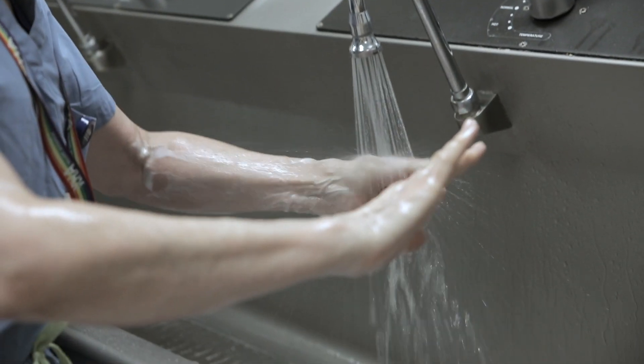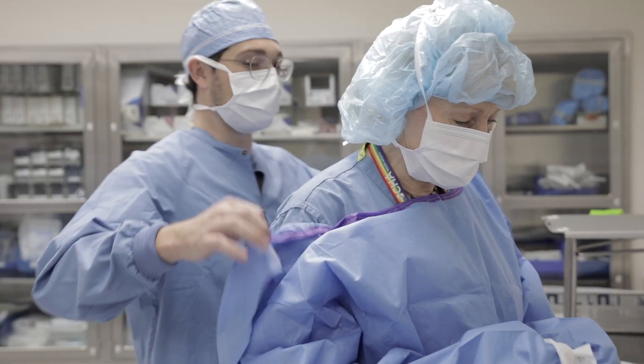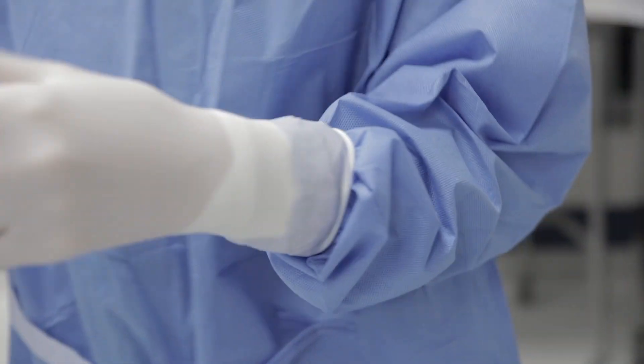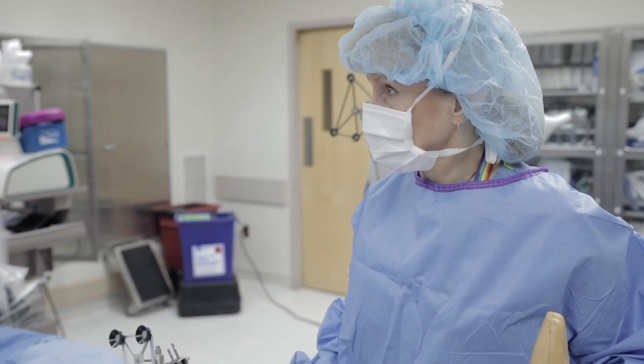Hip and knee replacement surgeries have been done for decades, and every year we get better in terms of research and innovation, in terms of executing the surgeries and in terms of the materials that are used. This just translates into improved or increased survivorship of these implants.